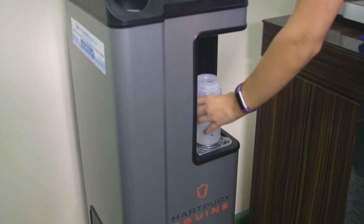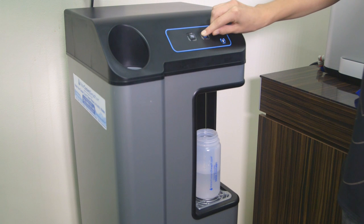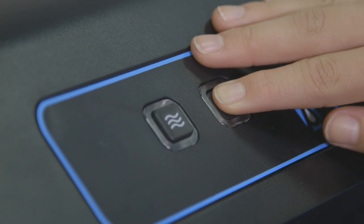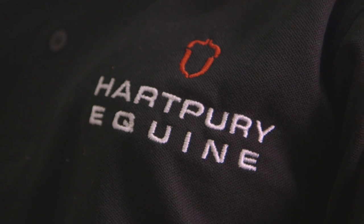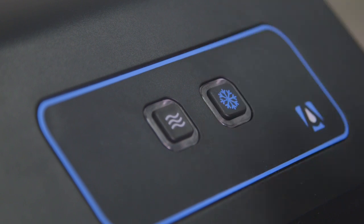High capacity water fountains at hydration points, in office break rooms, kitchens and refreshments areas, in construction environments for example, make it quick and easy for your team to fill up their bottles, stay refreshed, productive and healthy at work.